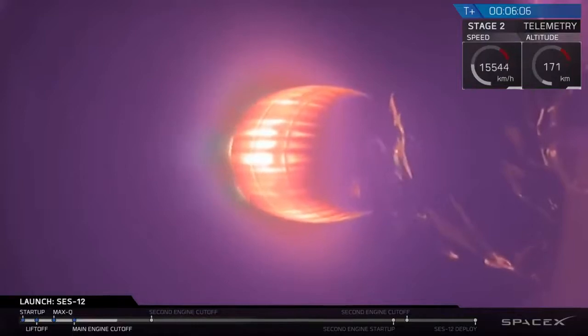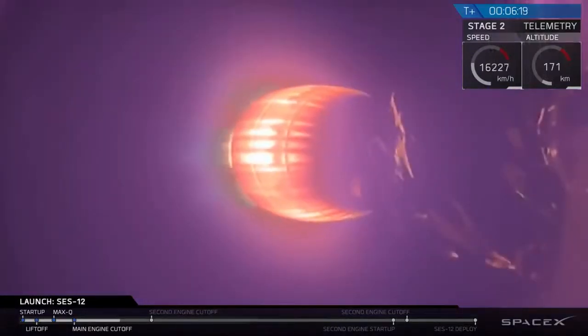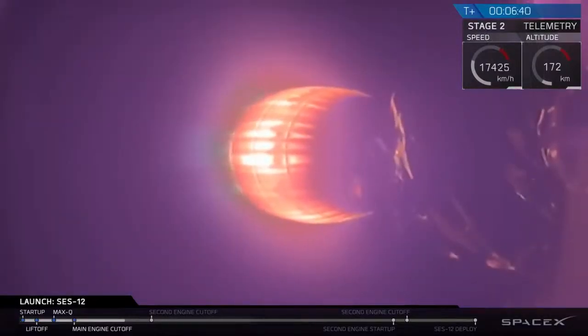We have about two and a half minutes left in this first of two burns for the second stage, until we enter about a 17-minute coast period. The second stage is carrying SES-12 to its geostationary transfer orbit. Two minutes remain in this burn. Stage two trajectory continues to be nominal.